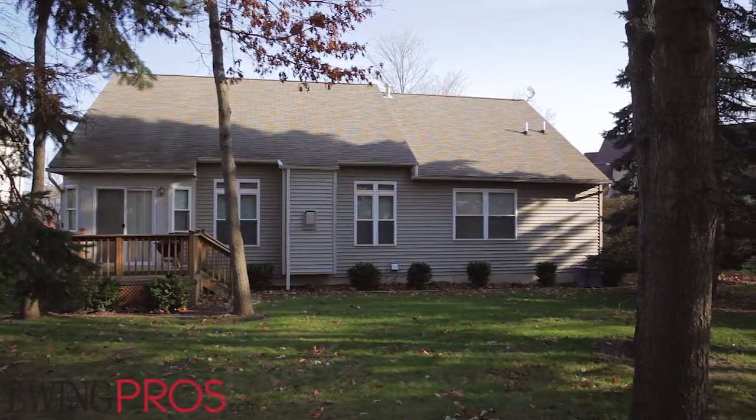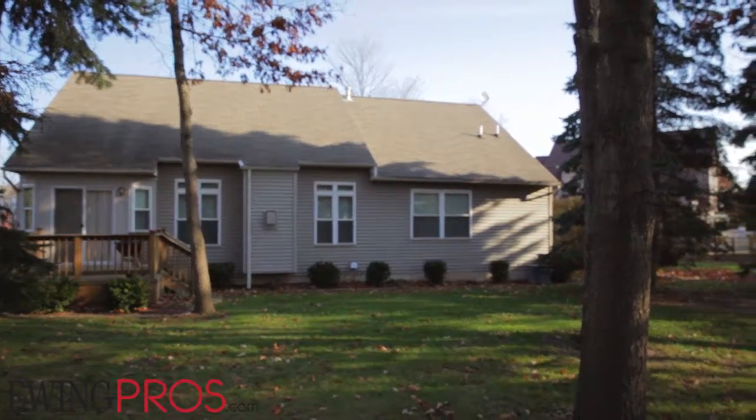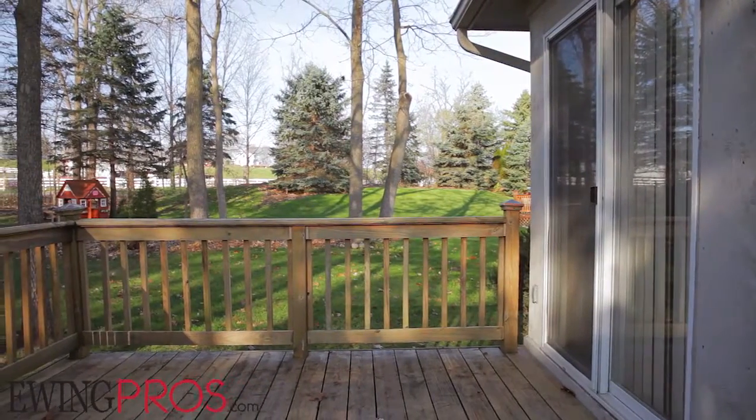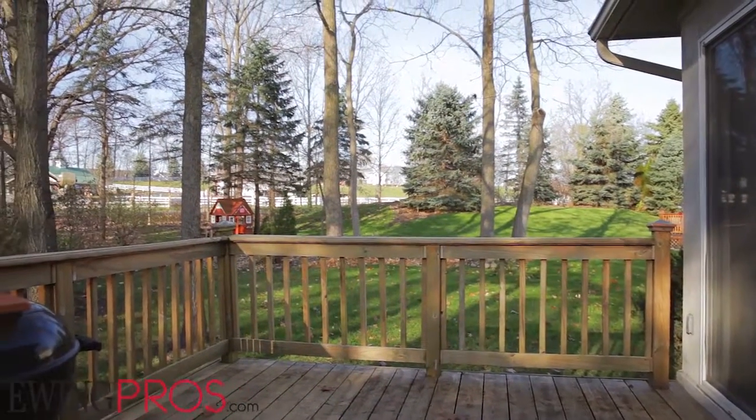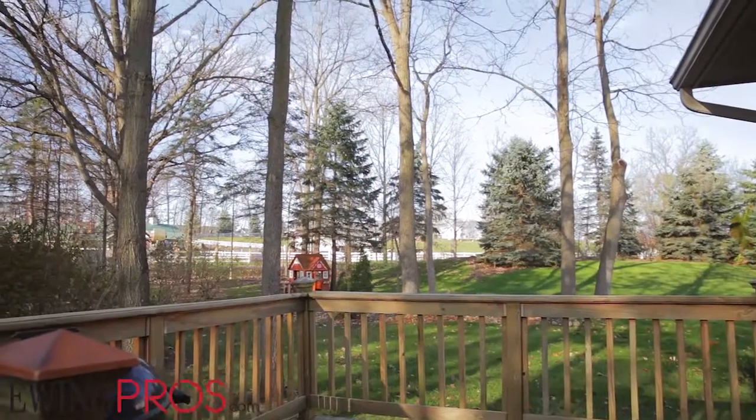Sitting on a lovely lot with tall, shady trees and room to run and stretch out, you'll never be far from enjoying all the great outdoor activities that surround you here. And when you're ready for a bit of R&R, come home and relax on the attached rear deck and enjoy a meal outside with friends and family.